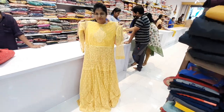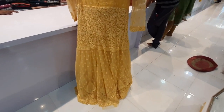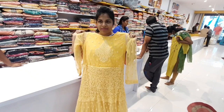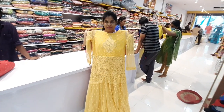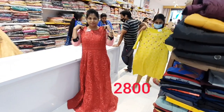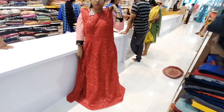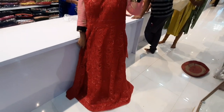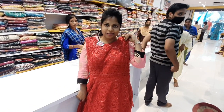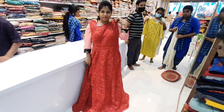If you choose this, it has a long frock like you see in movies or serials. The long frock has a cherry red color, and I want to make a self-sequence work. This beautiful outfit is just 2800 rupees.